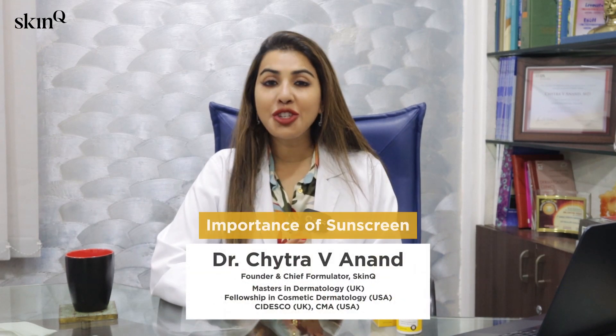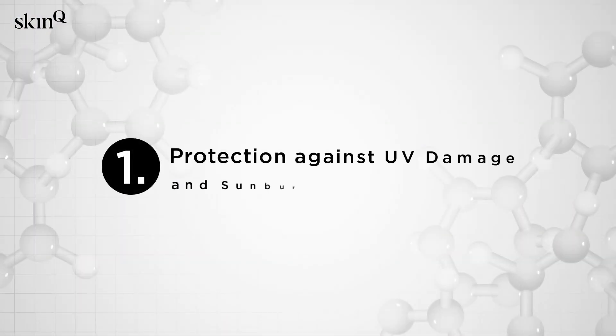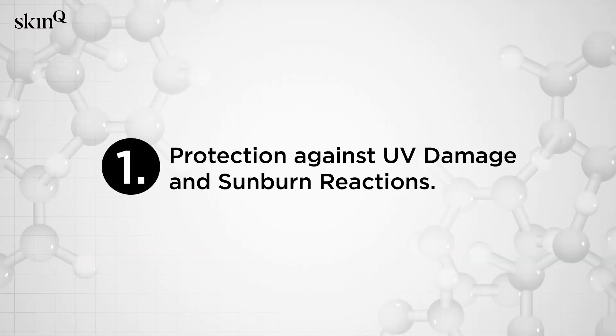Hi, it's Dr. Chaitra Anand and we're going to talk about the importance of sunscreen in our daily skincare routine. Point number one: it protects us against UV damage and sunburn reactions.